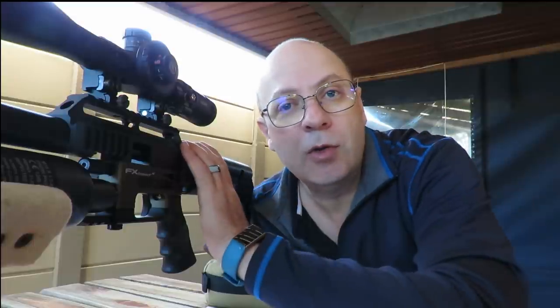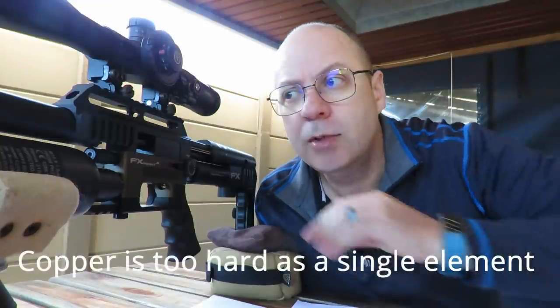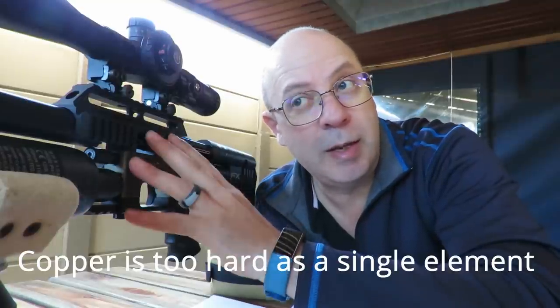Without further ado, the normal setup: I'll shoot them from power setting one all the way to max, give you the speeds as I go, then measure and weigh them at 30 meters. If the copper shows any promising groupings like the lead pellets, I'll take them out to 60 meters and repeat. Before I start shooting, one major concern: copper is a much harder substance than lead — how is that going to affect the barrel? Is it going to damage the gun?